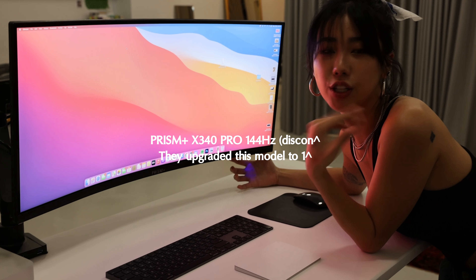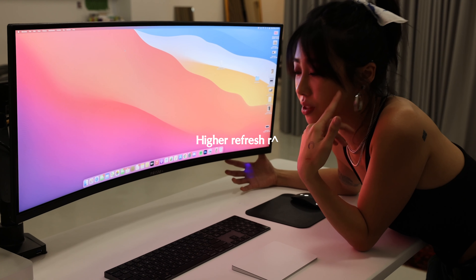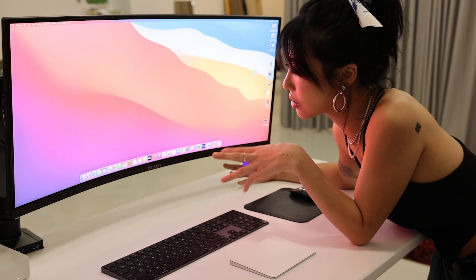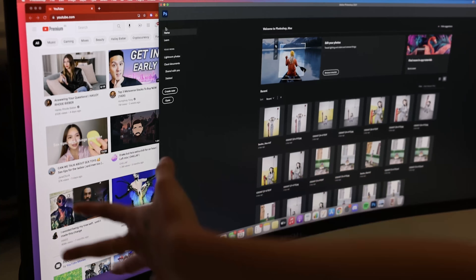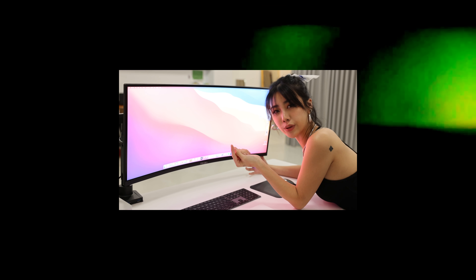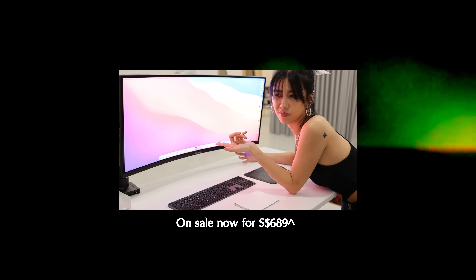The next thing I'm very excited to share with everyone is this Prism Plus screen — I absolutely love it. I was searching a lot about curved screens and widescreens so that I can edit well, run Netflix at the same time while I'm doing work, and check my finances. The color is not as far off as I thought it would be without a Mac screen. LG ones are pretty sick as well but those cost up to four grand. This Prism Plus one cost around a thousand.